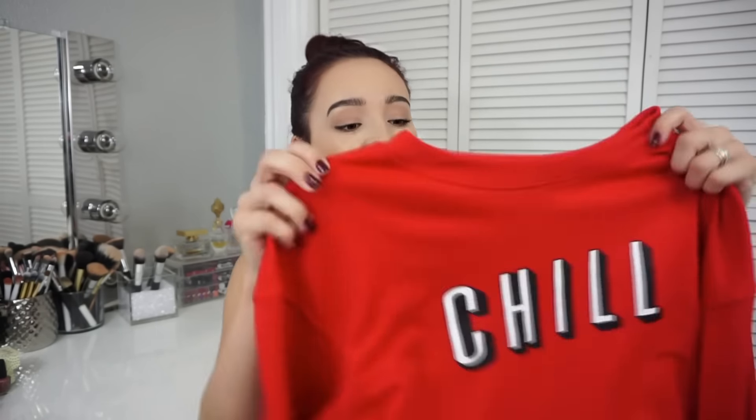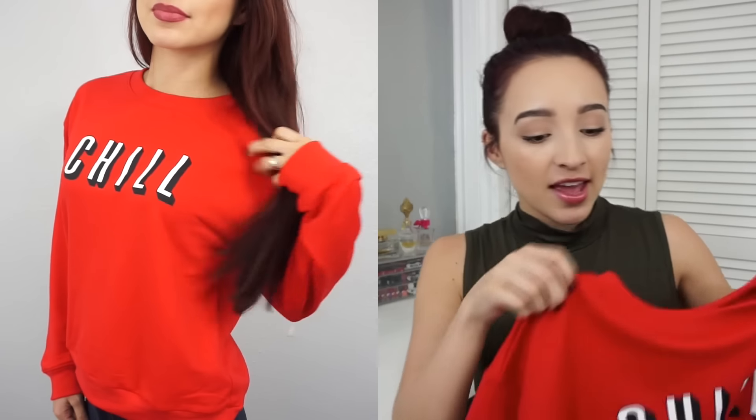This next item has a very recognizable logo — it looks like the Netflix logo, so it says 'Netflix and Chill.' I thought it's really cute, just a cute sweatshirt. And it's fitting for winter since it says chill — even though it's not really that cold here, it's still cute. I like it.